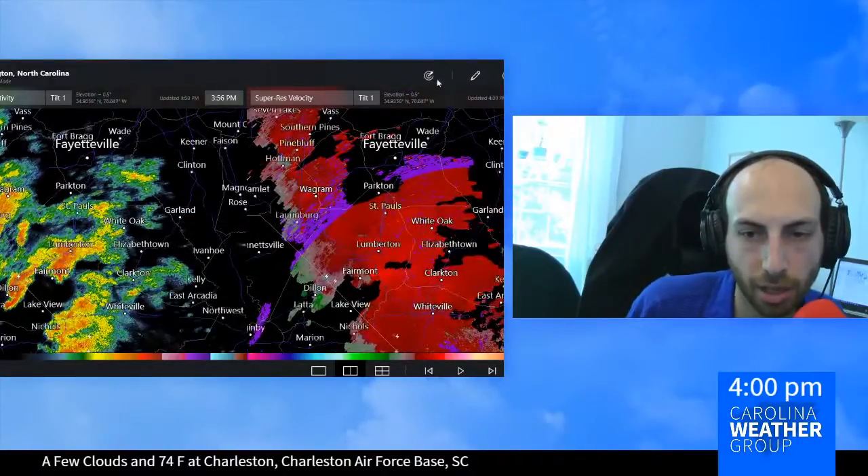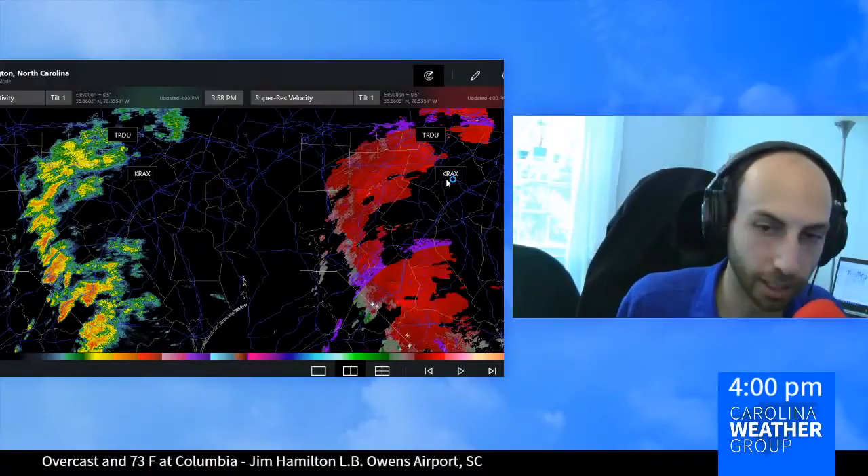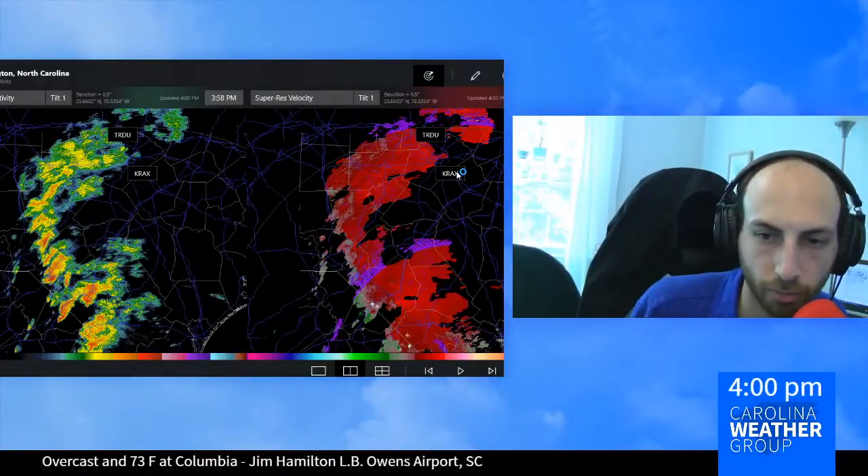Nothing warranting a warning right now for the National Weather Service. We'll switch on over to Raleigh — or we won't switch on over to Raleigh.